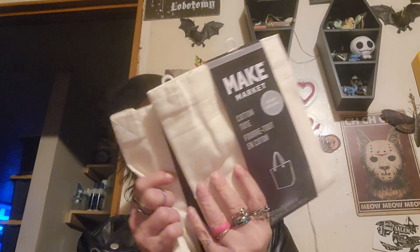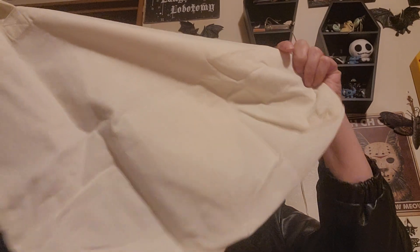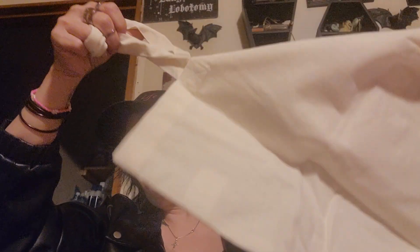I got two of these cotton totes. I'm going to put my Issa Life on there and make those — I might have to get some more fabric markers. They were $1.99, and that's a nice size tote, bigger than the blank ones you get at Dollar Tree usually. So that works.